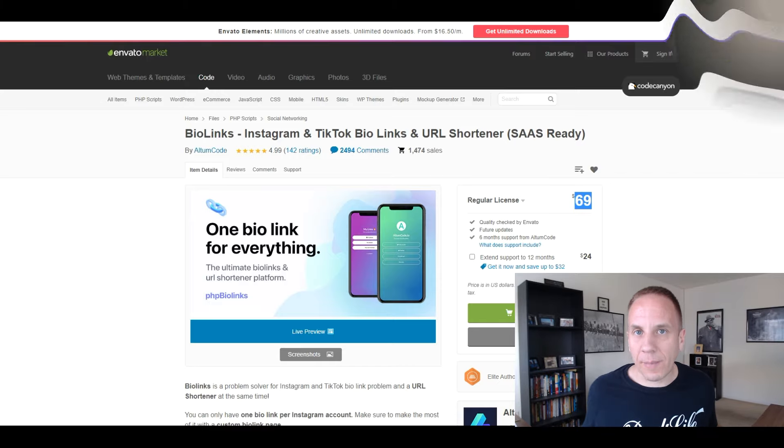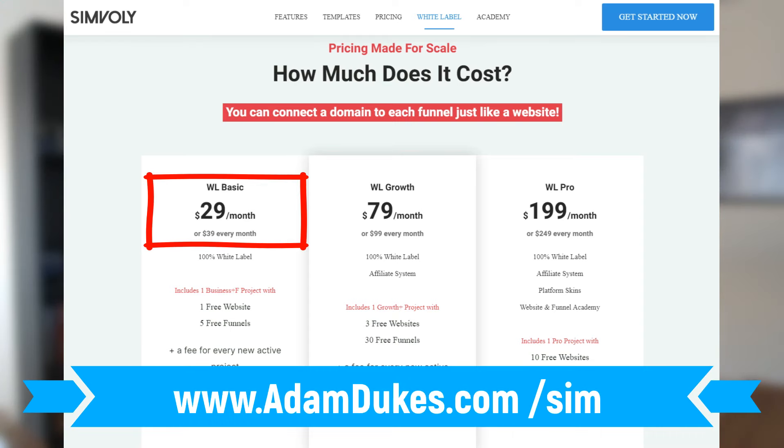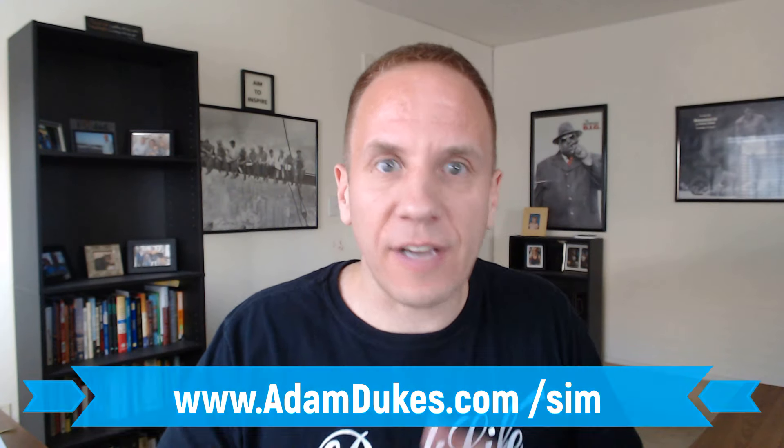There you have it — 11 white label software tools you can get started with today. A couple of them were $449 one-time, and some like Simvoly charge a monthly fee — their white label pricing is about $30 a month to get started on the lower package. They all have different rates and some have initial setup fees. If none of those softwares interest you, just go to Google and search 'white label software,' 'white label software for marketing agencies,' or 'white label software for' whatever industry you're in, and you should find a plethora of options.